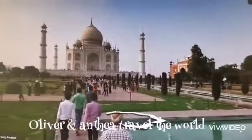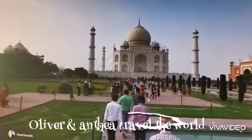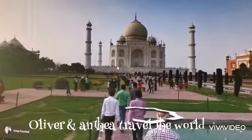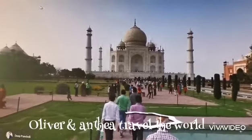It's in India, right? It's so beautiful! Wow, is it part of the Seven Wonders? Yes! So cool, right? Which place are you taking us to next?